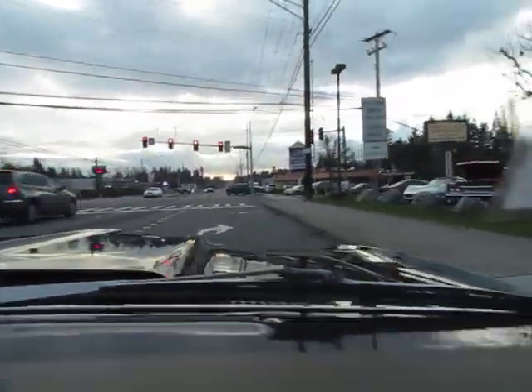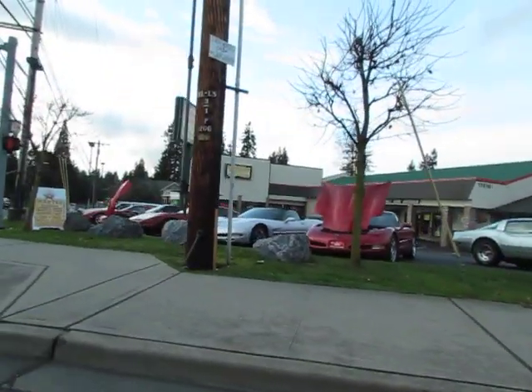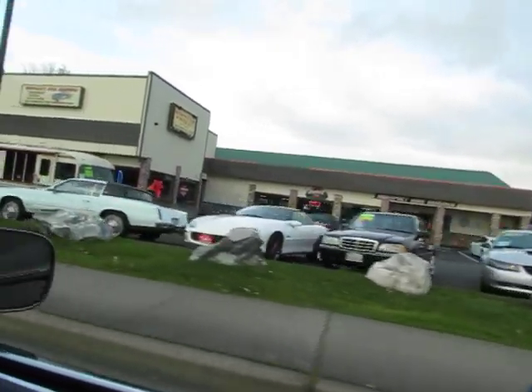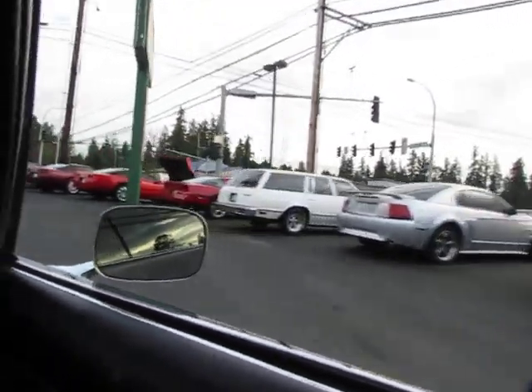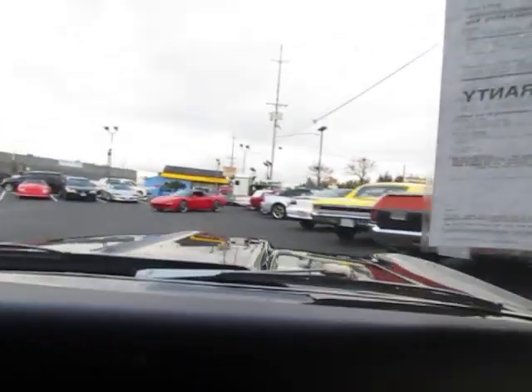If you take a look here, this is our collector car store on the right side. Been here for 40 years. Lots of cool cars — got a whole showroom full. They actually ship cars all over the world out of here. Everyone wants a west coast rust-free car, and that's what we got. So if you're out of state or out of the country, bid with confidence.